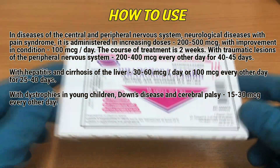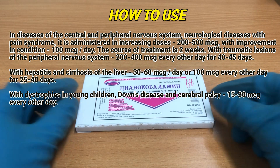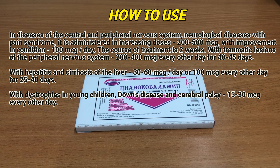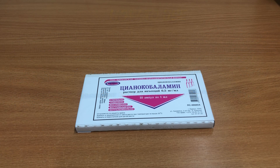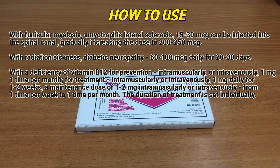With traumatic lesions of the peripheral nervous system, 200 to 400 mcg every other day for 40 to 45 days. With hepatitis and cirrhosis of the liver, 30 to 60 mcg per day or 100 mcg every other day for 25 to 40 days. With dystrophies in young children, Down's disease, and cerebral palsy, 15 to 30 mcg every other day.